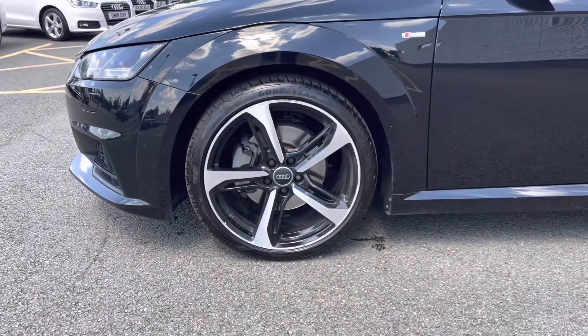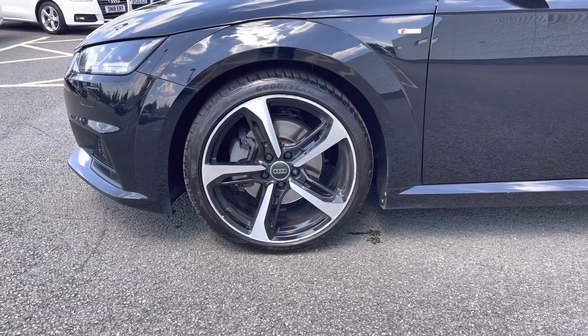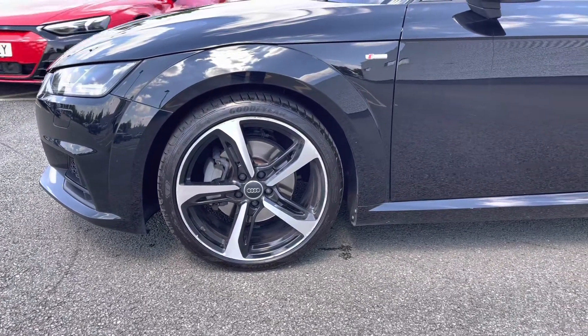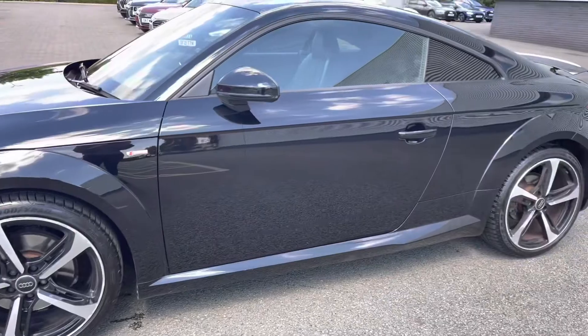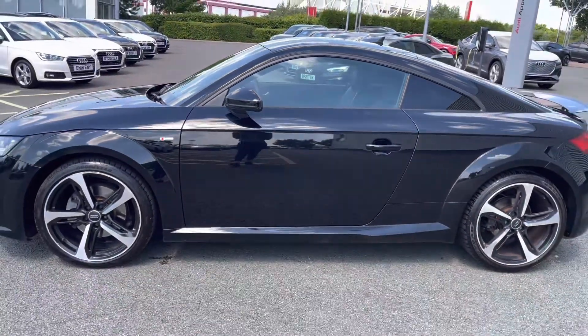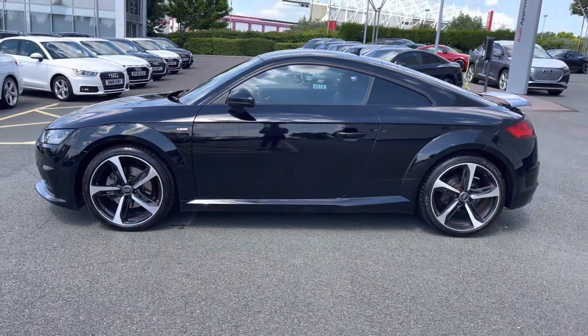To the side of the vehicle are the stylish 19-inch 5-spoke blade design alloy wheels in black gloss — a great styling feature. The black styling pack has been fitted and we do have privacy glass to the rear and rear side windows.